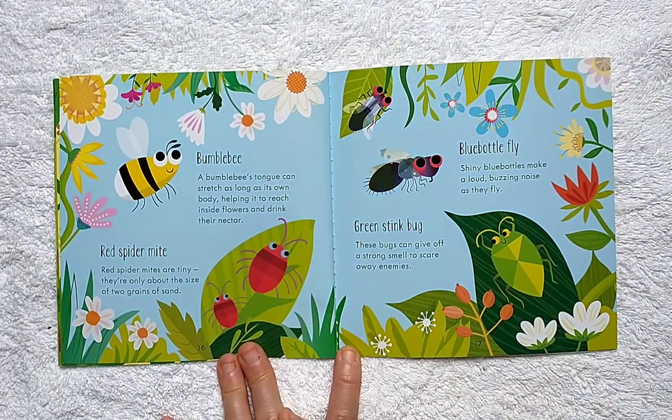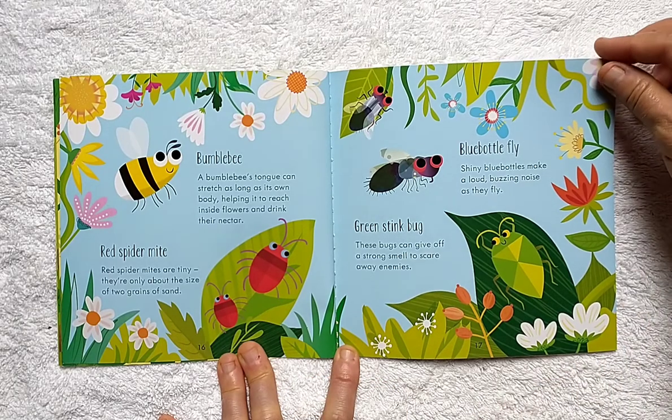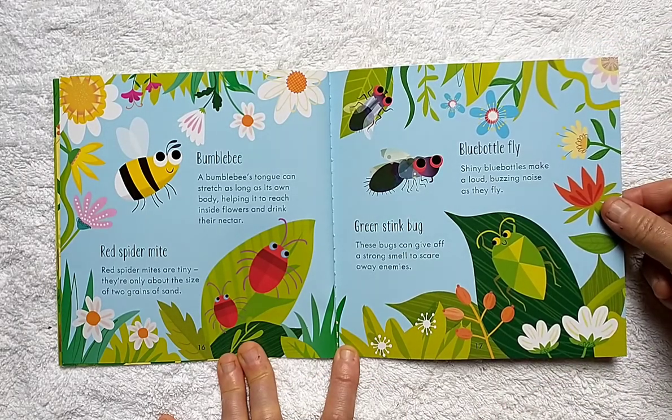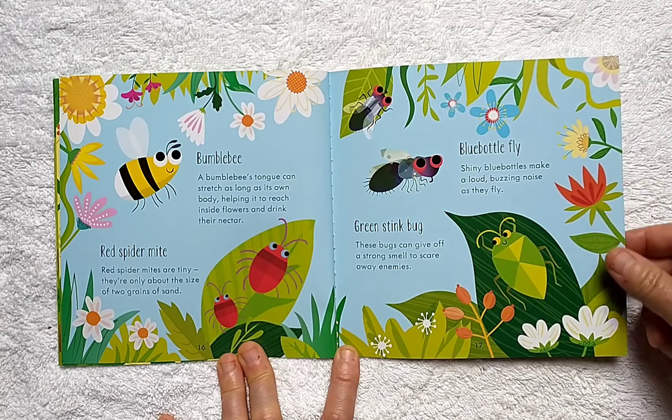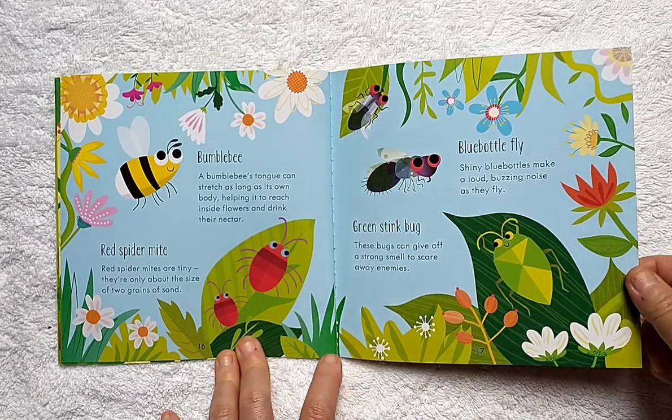A bumblebee's tongue can stretch as long as its body, helping it to reach inside flowers and drink their nectar. Red spider mites are tiny — they're only about the size of two grains of sand. Shiny blue bottles make a loud buzzing noise as they fly. Green stink bug: these bugs can give off a strong smell to scare away enemies.